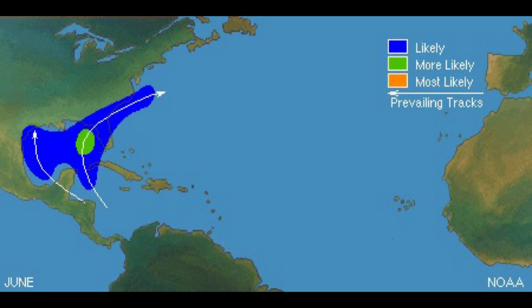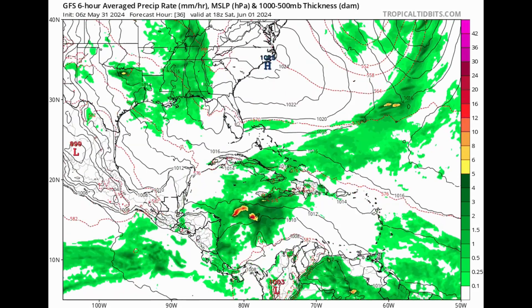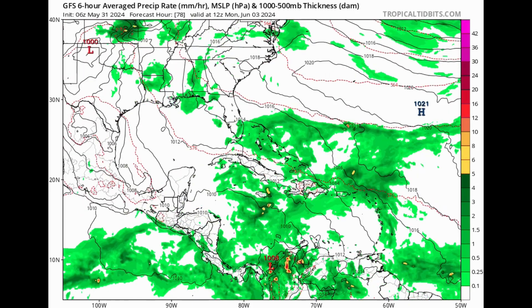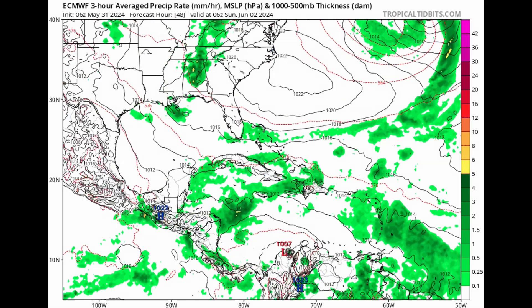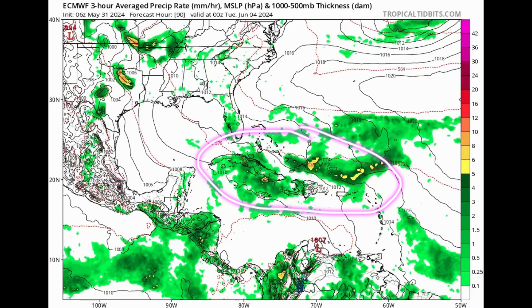Let's look at two models — the GFS and the Euro — to see what they're expecting for the next couple of days. The green colors on this map indicate moisture and precipitation rate. As we head into this weekend and early next week, the GFS model is showing an area of low pressure trying to get itself together in the Caribbean, with all this moisture around the northern islands such as Jamaica, Cuba, the Cayman Islands, Hispaniola, the Bahamas, and Turks and Caicos. The Euro model is somewhat in agreement, showing that increase in moisture across the islands through Monday and into Tuesday.